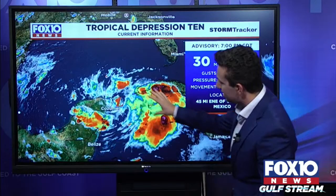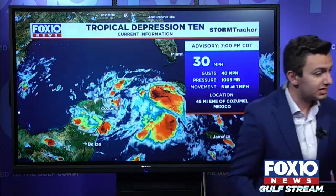This thing is pretty much just going to sit here for the next few days, and we're going to be watching it. Now, this thing has the potential to move to the north, and it will likely impact Florida, possibly as a hurricane. So let's break it down for you here.